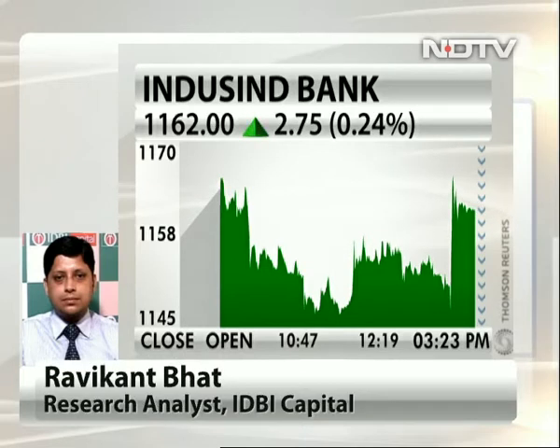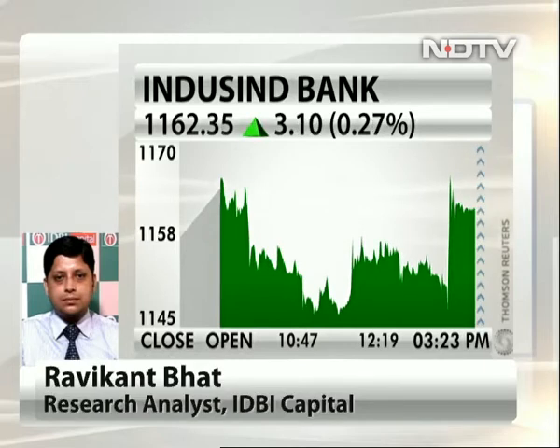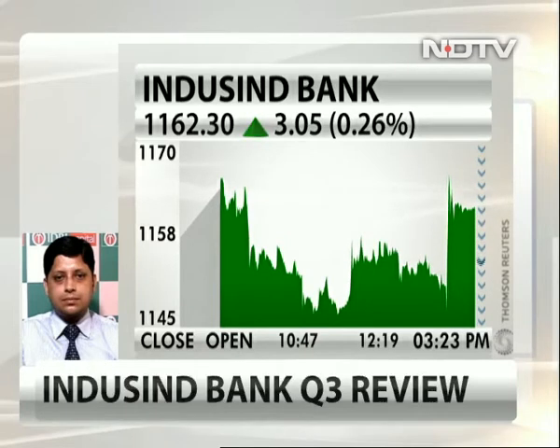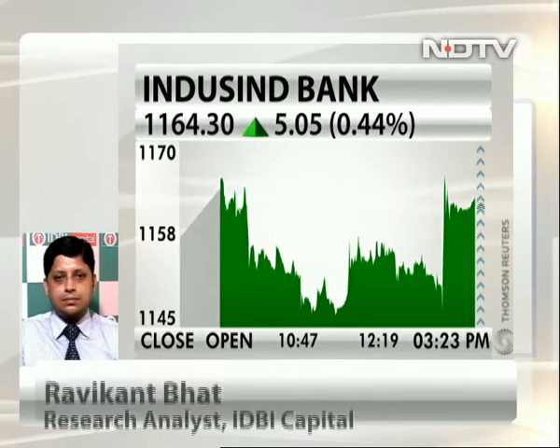The liquidity would have come in because of the demonetized deposits, which would have led to a significant expansion of the balance sheet. This liquidity would have got parked either in reverse repo or MSS, which would have added to the top line. Deposits were up 38% in the quarter — total deposits up 38%. I'm awaiting the loan growth number. We should also track investments, which would also be up significantly because of the short-term deployments. Loan growth would not have matched deposit growth — it would be investments doing the balance matching.